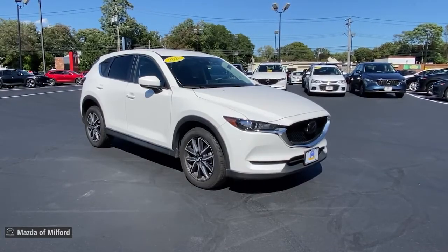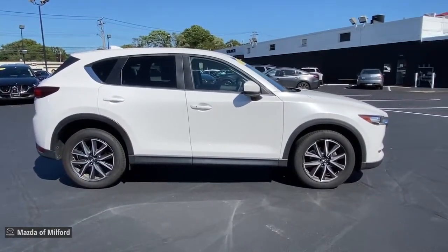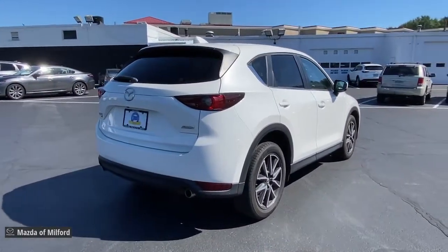Get a feel for the 2018 Mazda CX-5. With less than 50,000 miles on the odometer, this vehicle stands out from the rest. Here's a stylish CX-5, the SUV that puts your comfort at center stage.